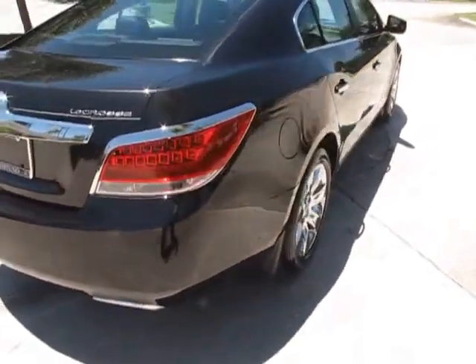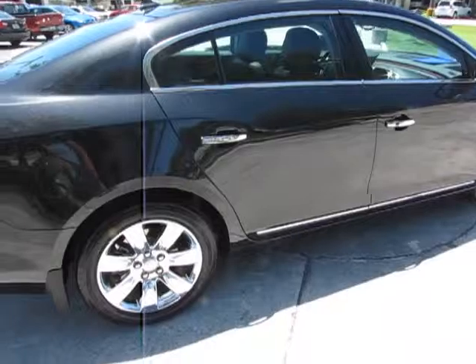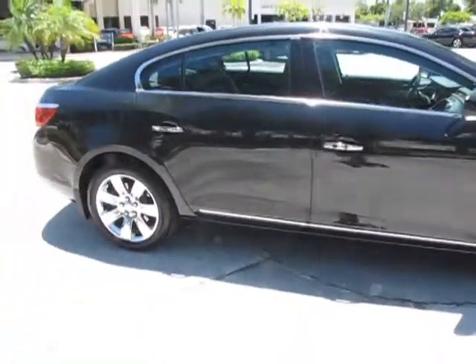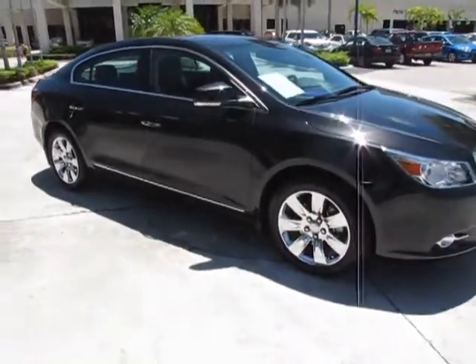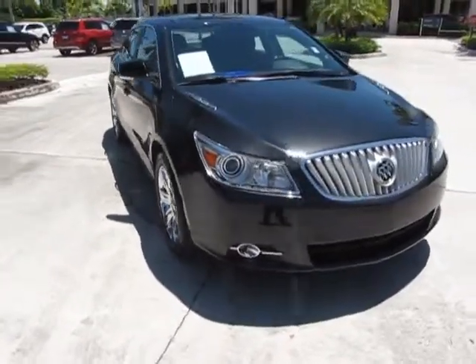Continue around here a little bit to take a look. The exterior is exceptionally clean. This was traded into us by one of our good customers — he decided to get a little bit different car and did trade for a Mercedes.